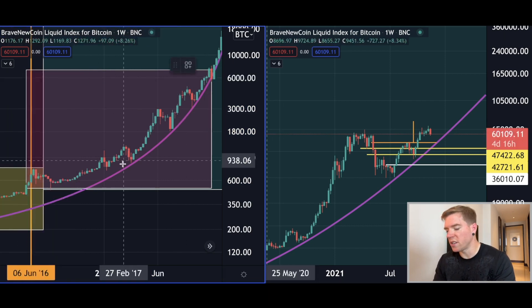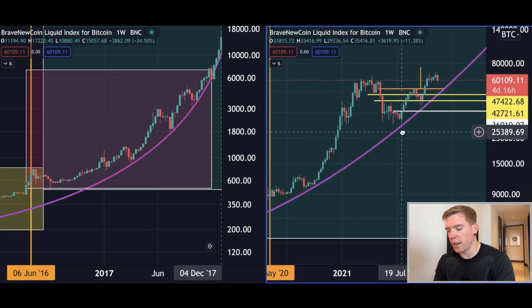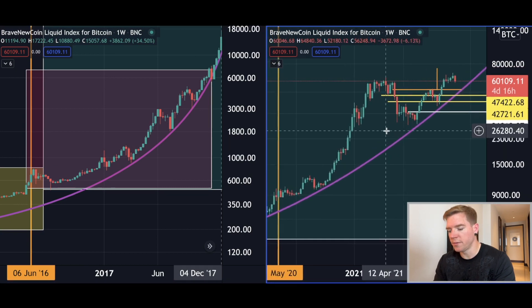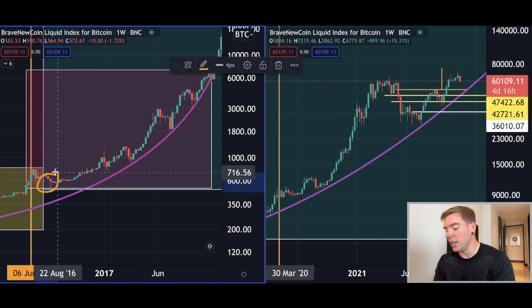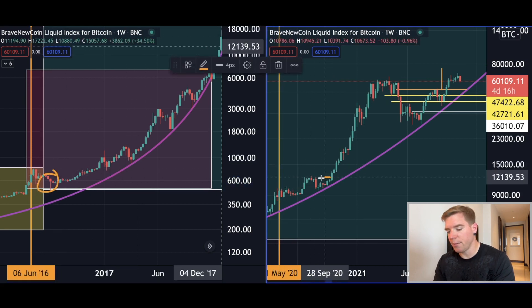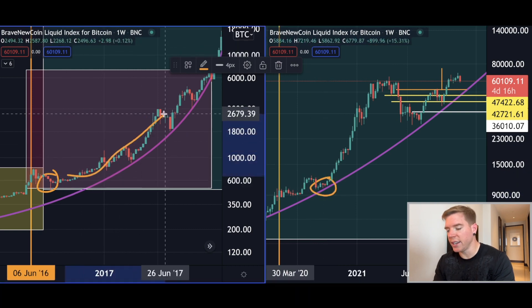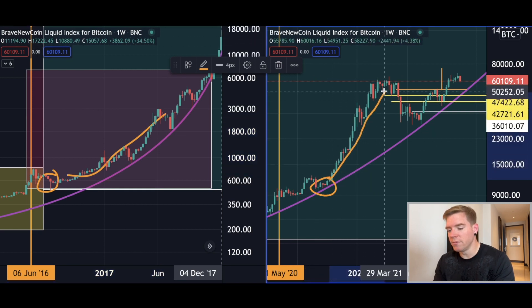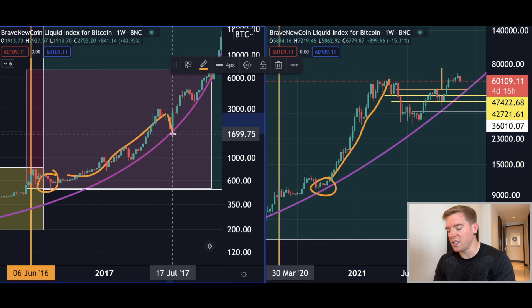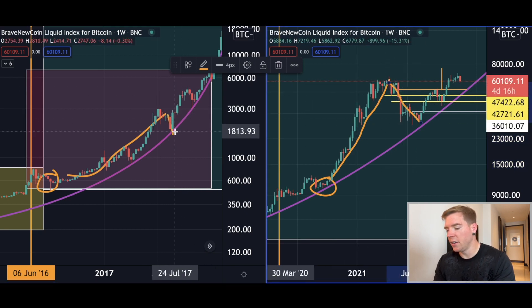The left side is the bull run from 2017. What similarities do we find here to the bull run that we are in right now? The similarity is that we bottomed out here, and we did the same here — afterwards we went on a run to the upside, exactly what we did here. Then we retraced, which we also did here, and then we went back to the upside.